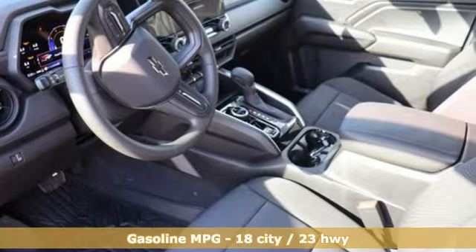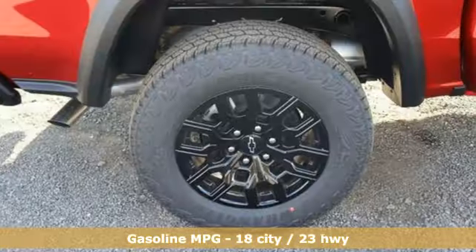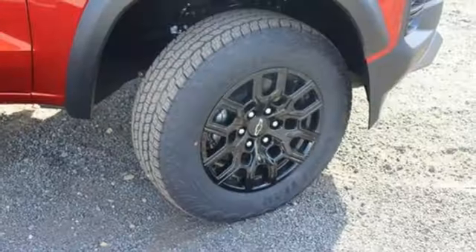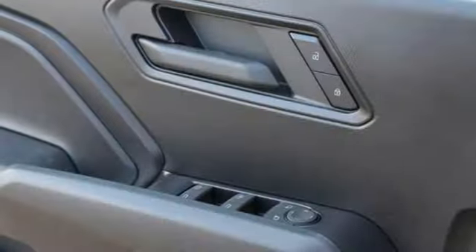And get ready for an impressive combination of features: configurable instrument gauges, Wi-Fi hotspot, manual tilting steering column, integrated navigation system with voice activation, intercooled turbo inline four-cylinder engine, and air conditioning.